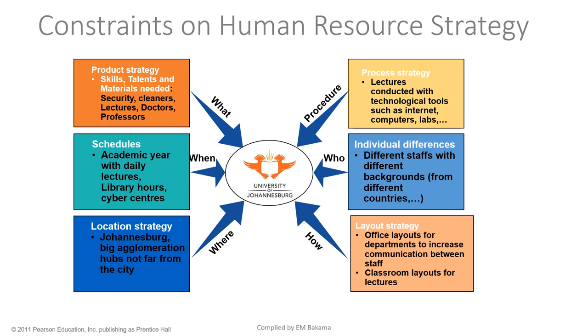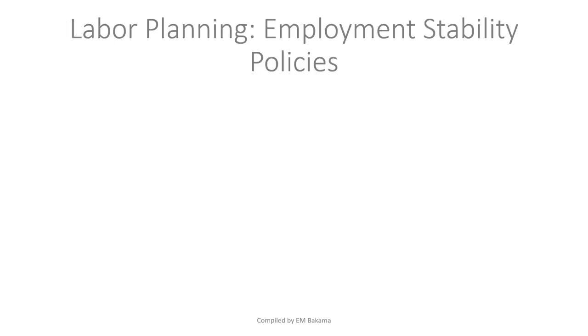These departments and offices are positioned to ease communication between staff, and there are also classroom layouts for lectures. If we picked another company outside of UJ, we could still apply the same constraints but with different specifics — for example, try designing the HR constraints for a company like Ford. That's a small exercise you can do on your own.